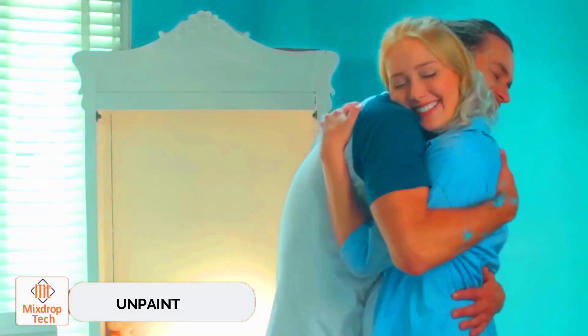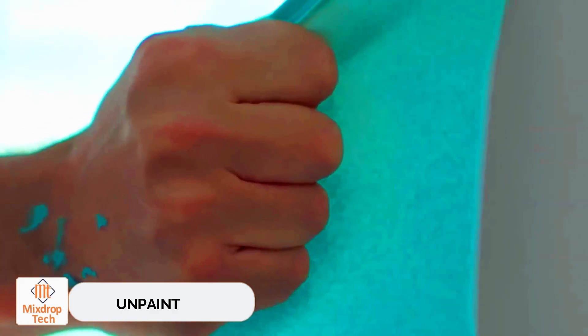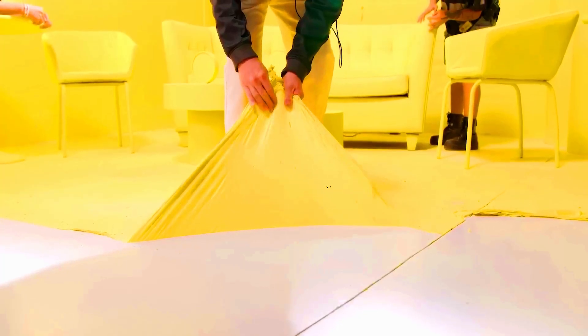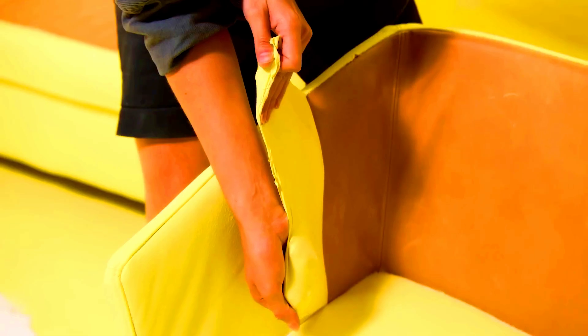Unpaint works on concrete, wood, glass, plastic, and many other surfaces. You can apply it in two or three layers, and it takes about a day to dry. The best part is that you can remove it by hand — that's right, when you're tired of seeing the same color, you can take it off walls, furniture, and other materials without any tools.